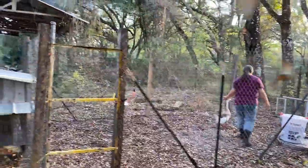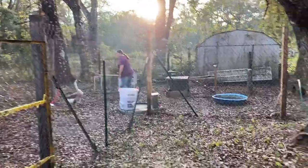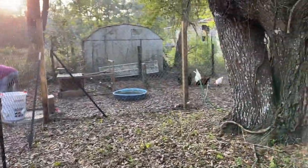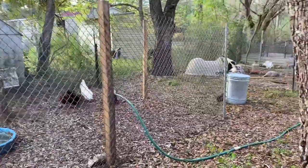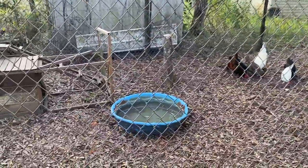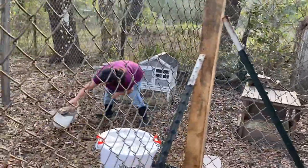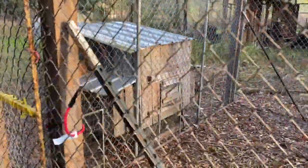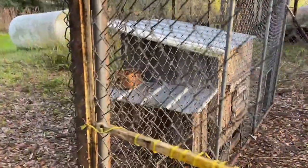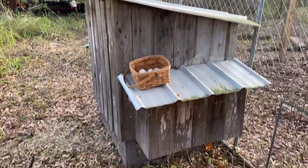All right guys, we finished up the chicken pen. You can see Amy's in there taking care of the chickens - it's kind of an L shape. We have one of the geese in here to guard the chickens. We got their swing set, the little gray chicken coop in there, and over here we have the chicken coop.